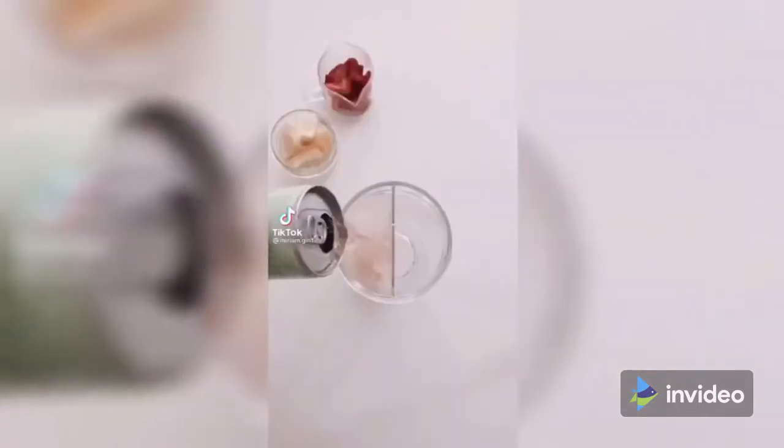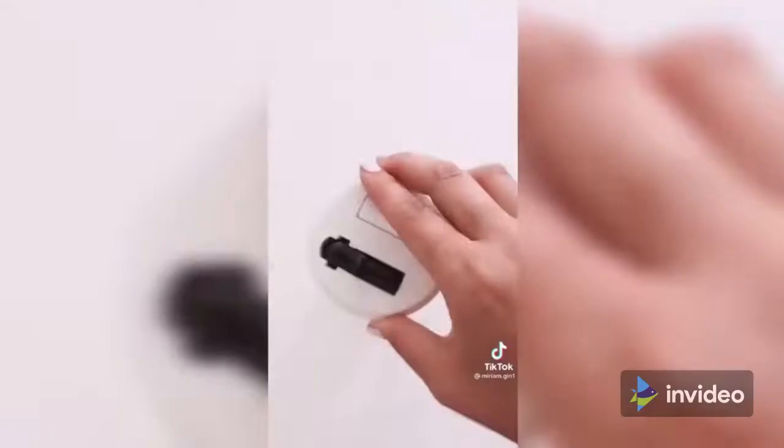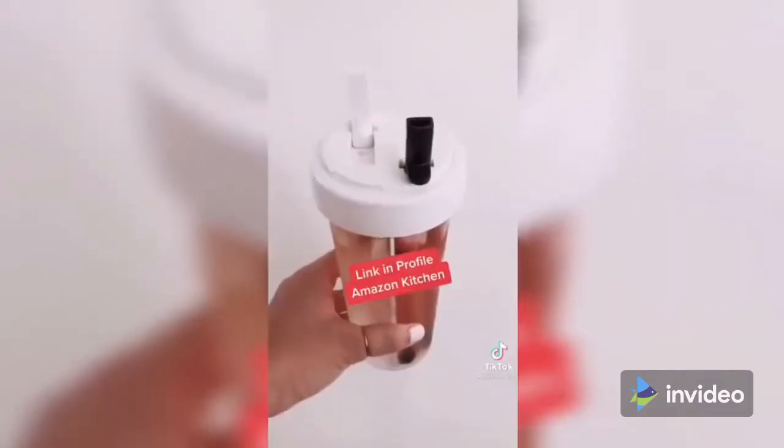Amazon favorites. Some days I want watermelon juice and some days I just want lemonade — now I don't have to choose. This water bottle has a divider down the middle so I can have two different drinks, or I can share a side with my husband or daughters. The link can be found in my profile.